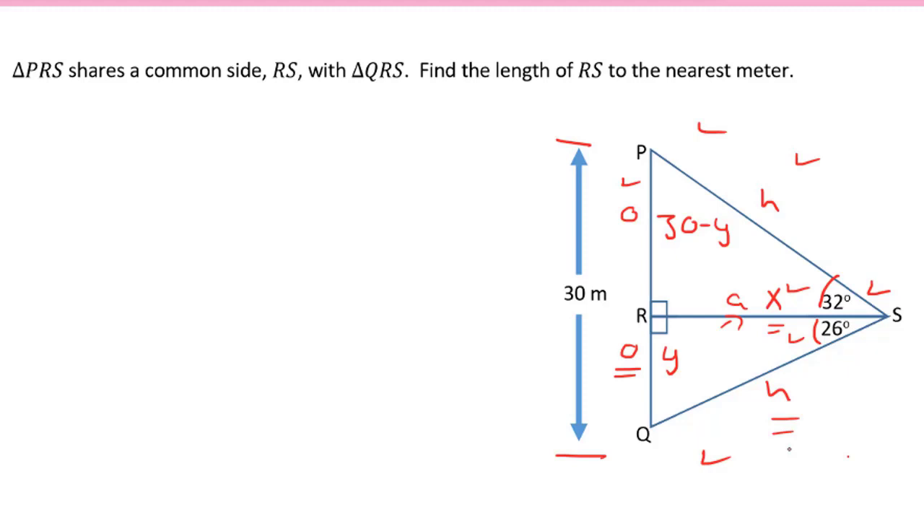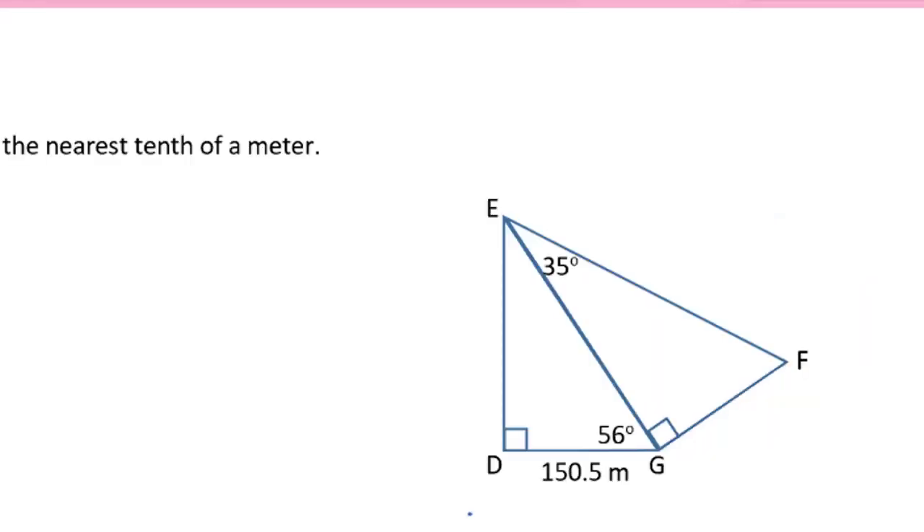And now we just have a linear system like we did back in unit two. We can solve our linear system by substitution or elimination. Good luck! In this question, we're asked to find the length of side EF — that's this side right here — and I'll mark it with an x.